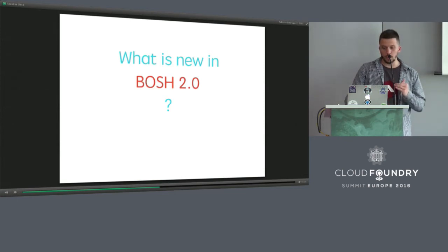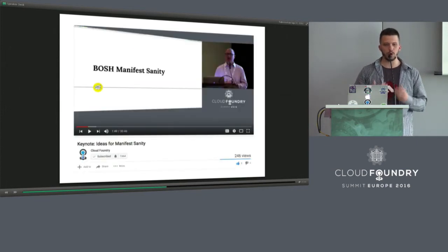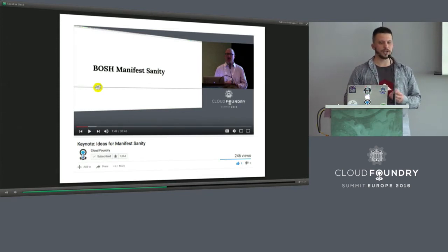So what is new in BOSH 2.0? This is the most interesting part of this presentation. To begin with, I would suggest you watch the keynote by Matt Ryder called 'Ideas for Manifest Sanity' — he gave a very visionary view of the direction BOSH is going and what we can expect from it.